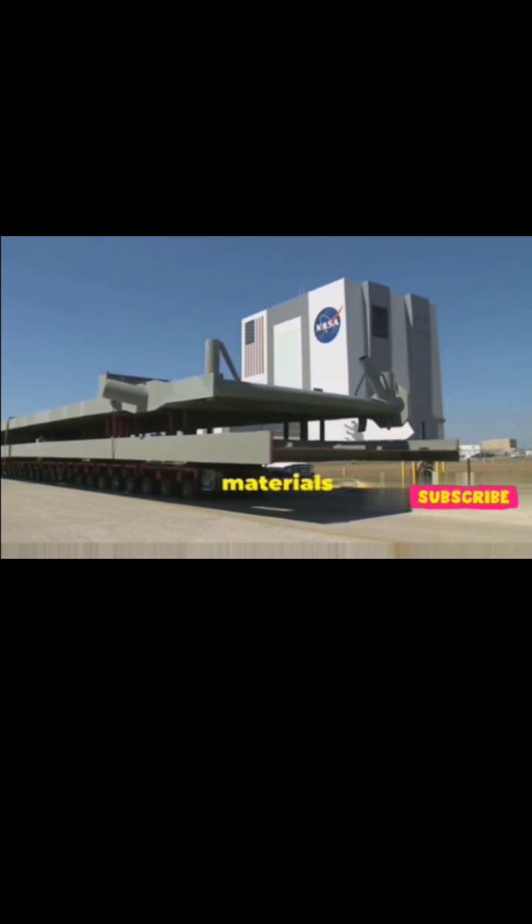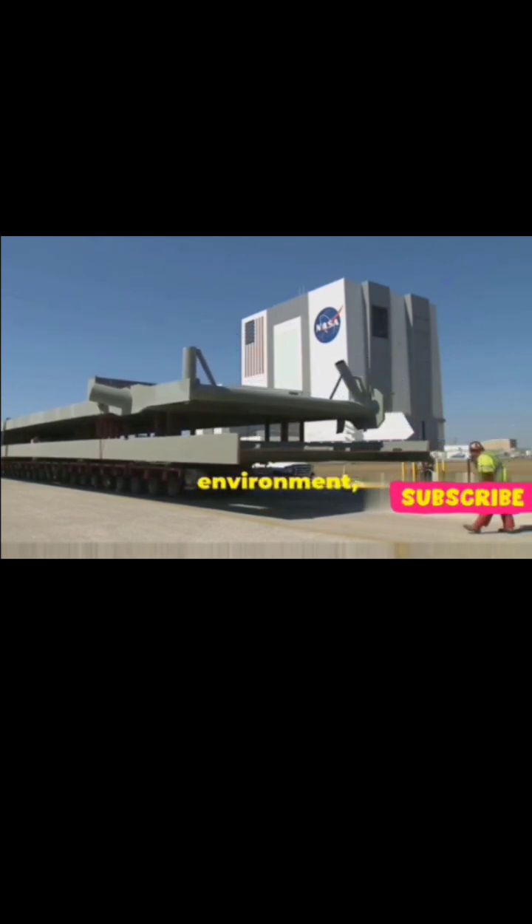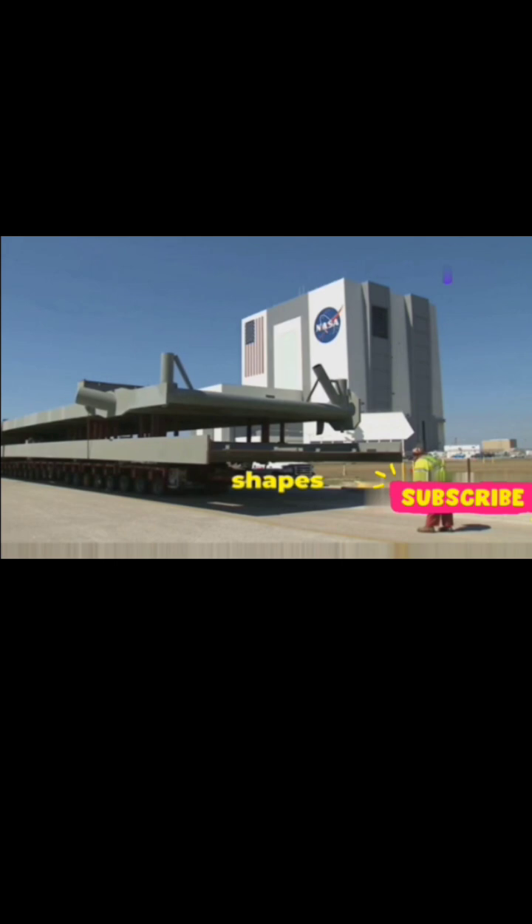By using special materials and mimicking Mars' environment, they managed to create these spider shapes artificially. And guess what? These spiders aren't living creatures — they are formed by the way CO2 ice behaves on Mars.